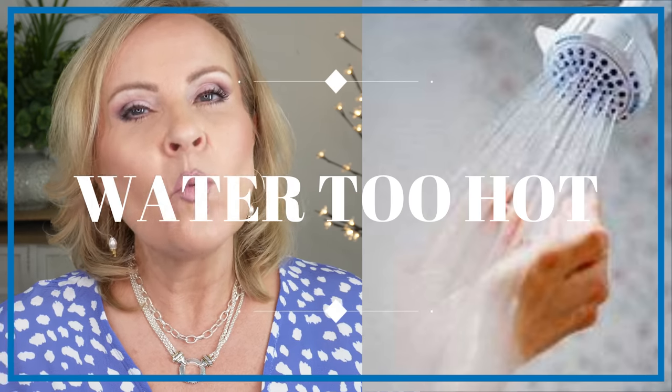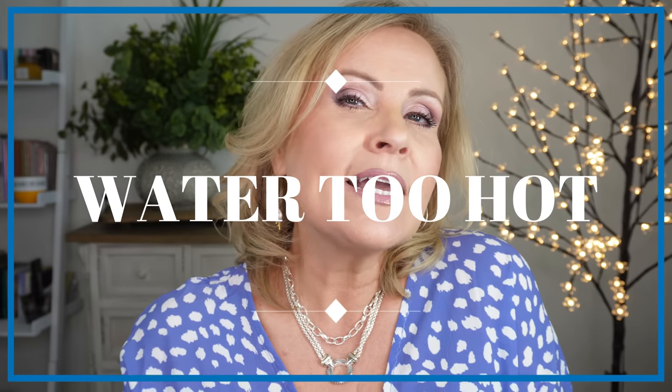The number one worst thing you can do for mature skin is using steaming hot water on your face or body. I like a very warm shower or bath too, but I'd highly caution you not to do that on your face. Heat makes the moisture on your skin evaporate, and on your face it can do a lot of damage to your skin's barrier — the shield that keeps moisture in. That moisture is what makes us look plumped up and helps us look younger, so using a lot of heat is drying your skin out.